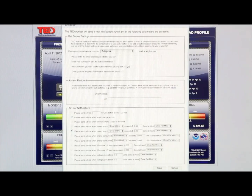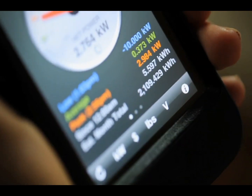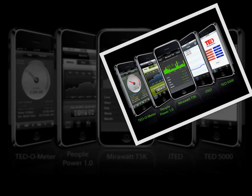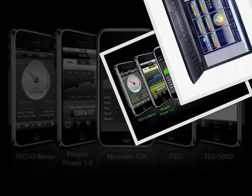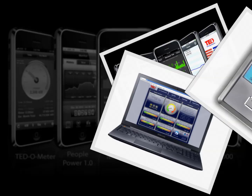Then, data is sent to a variety of devices, including text messages or email alerts to a cell phone, smartphones through third-party apps, computers, laptops, an optional handheld wireless display, or any internet-enabled device.